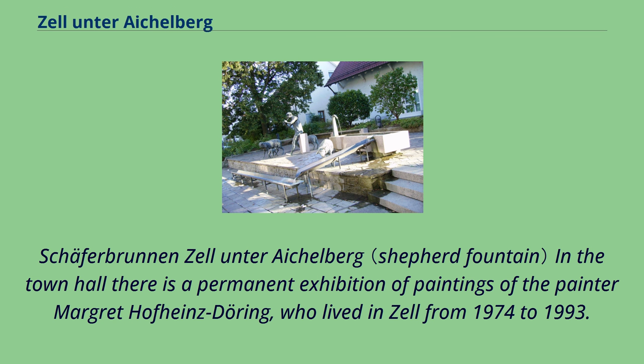In the town hall there is a permanent exhibition of paintings by the painter Margarete Hofheinz-Döring, who lived in Zell from 1974 to 1993.